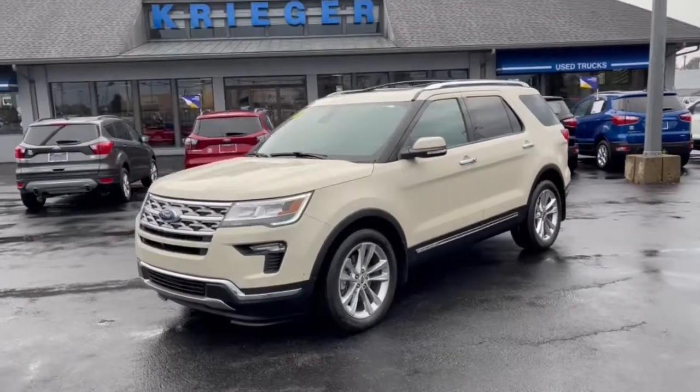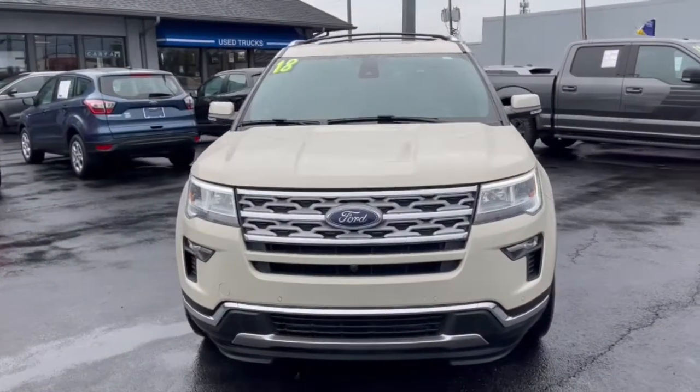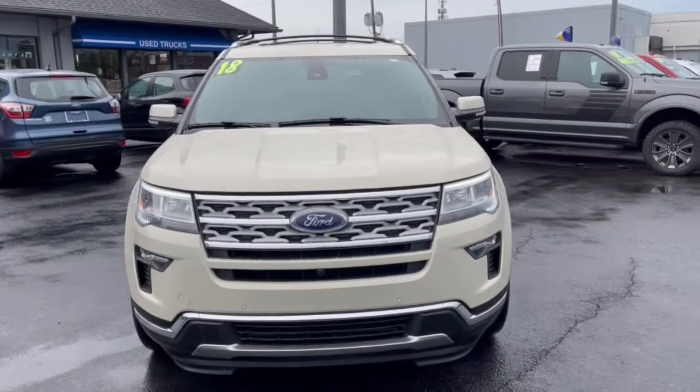Get into the 2018 Ford Explorer. With less than 25,000 miles on the odometer, this vehicle provides excellent value.